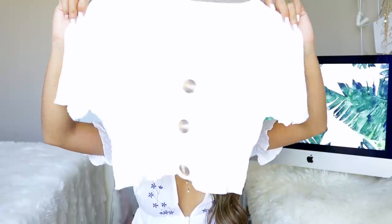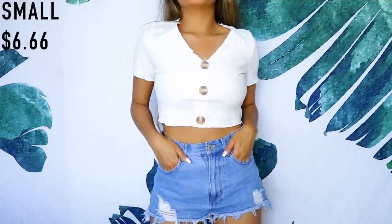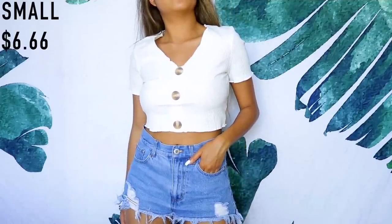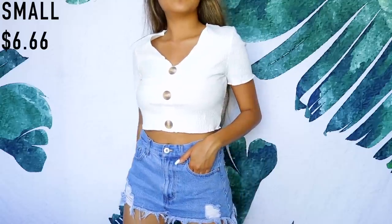Next I have this white rib crop top. It's your regular white rib top with buttons going down and a v-neck. It's cropped, but I think it's going to look really cute with mom jeans or high-waisted shorts. You can pair it with a lot of things — especially overalls worn underneath, I think it's definitely going to be a look.